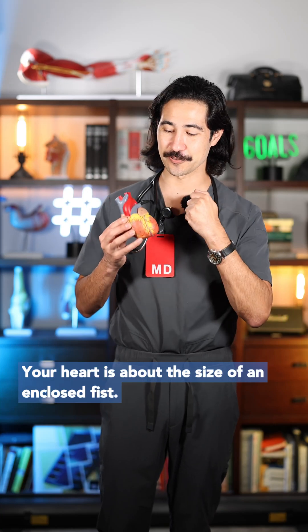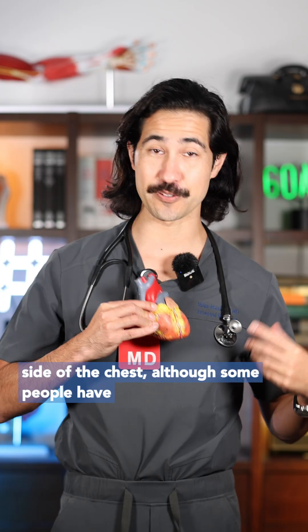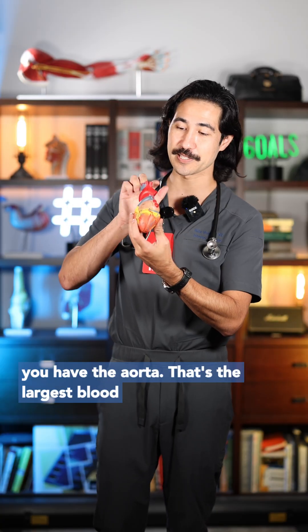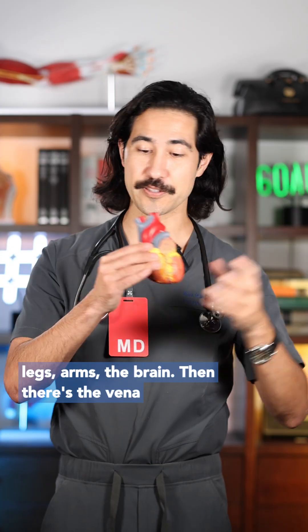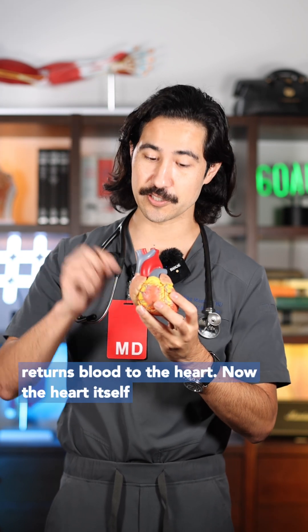Your heart is about the size of an enclosed fist. It's located here, a little bit more on the left side of the chest, although some people have dextrocardia where it's located on the right — that's really rare. Coming out of the heart, you have the aorta, which is the largest blood vessel in the body. It supplies blood to the legs, arms, and the brain. Then there's the vena cava, which is the largest vein in the body that returns blood to the heart.